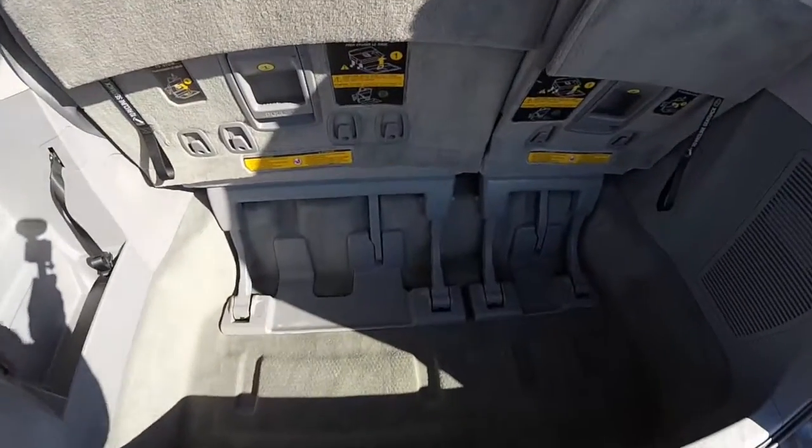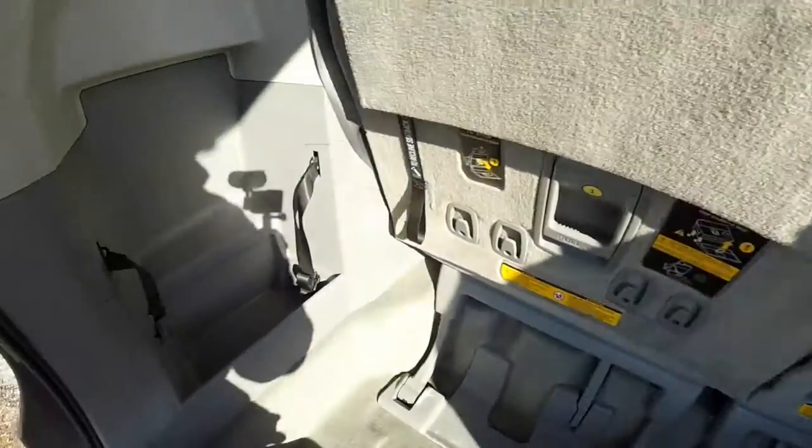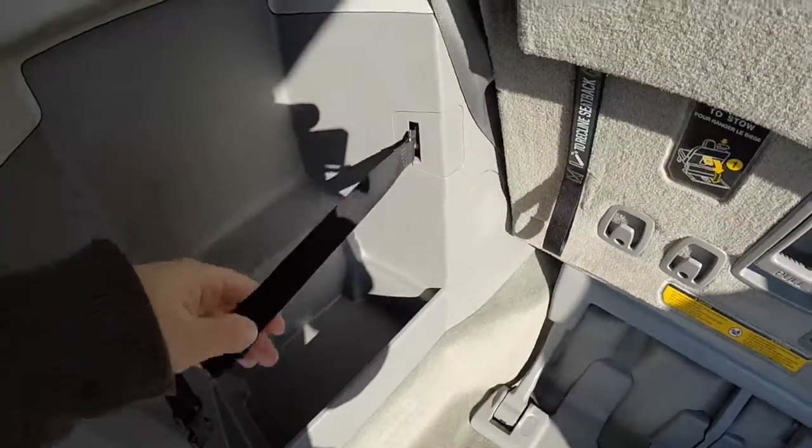Taking a look at the luggage area — it is nice and deep with a lot of storage. There's a 12-volt power point and additional storage with a clasp.